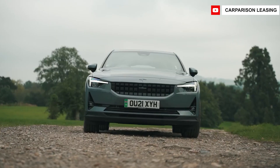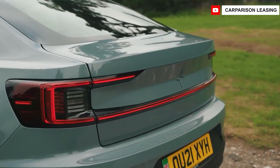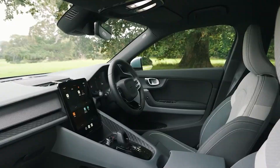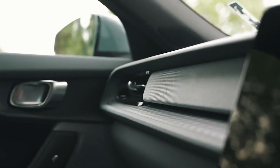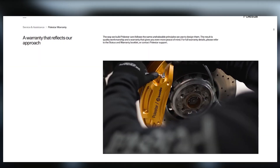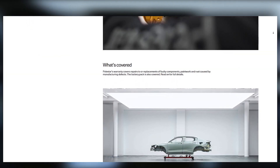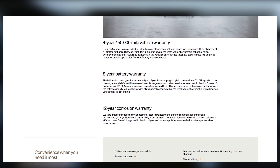Polestar's limited warranty is in line with industry standards and is comparable to Tesla's. The firm offers competitive coverage for the electrical components of the Polestar 2. Unlike its parent company Volvo, Polestar does not provide a complimentary maintenance package. It offers a 4-year or 50,000-mile limited warranty, an 8-year or 100,000-mile warranty on electrical components, and no free planned maintenance.